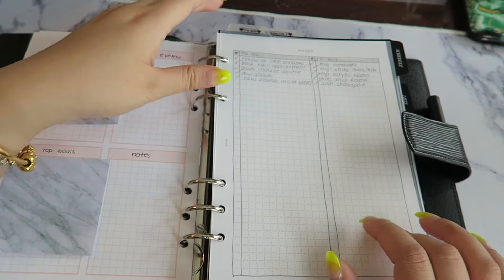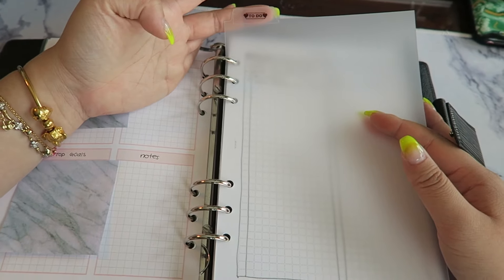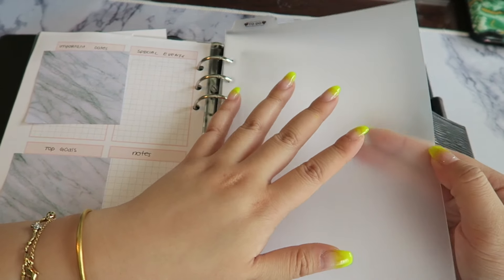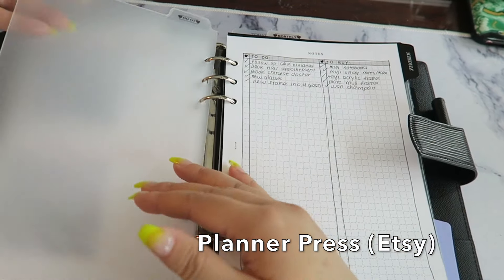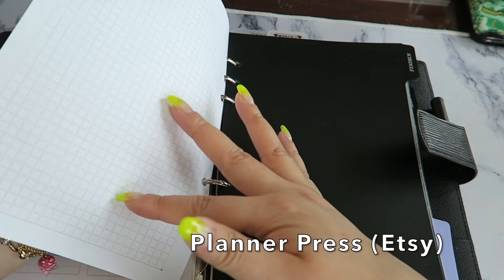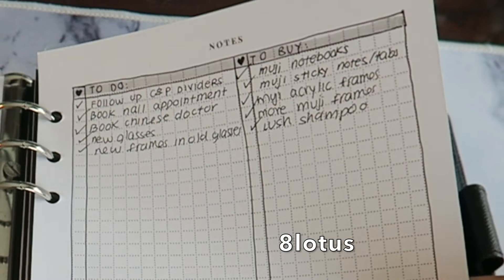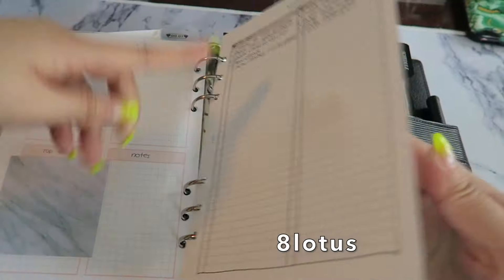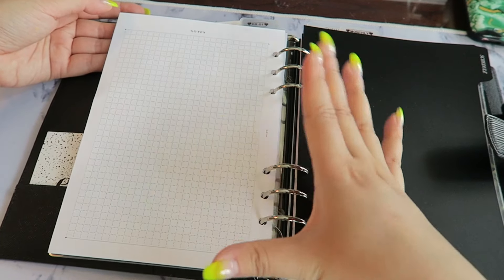I have a top tab that I printed with a Dymo label maker using clear tape — you can buy Dymo machines for around $20 at Staples with different design options. The plastic divider itself is from Planner Press — I'll have that link down below. Over here I also have a printable A5 sheet from Eight Lotus on Etsy, printed on a nice smooth piece of paper.